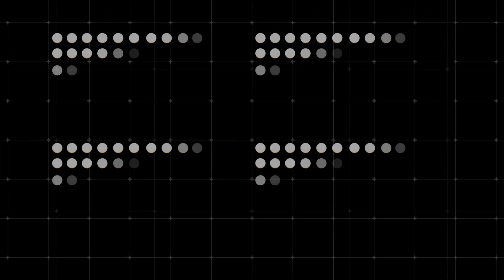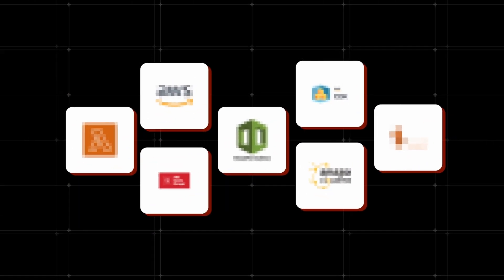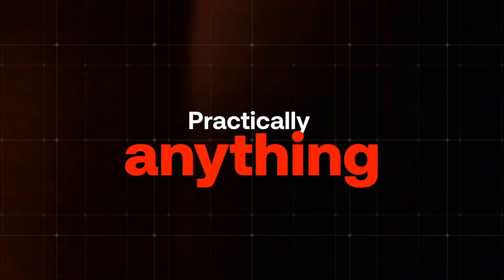AWS has over 200 services and trying to learn them all feels like drinking from the firehose. Trust me, I've been there. After 15 years of building cloud applications, I discovered a secret: you only need seven core services to build practically anything.